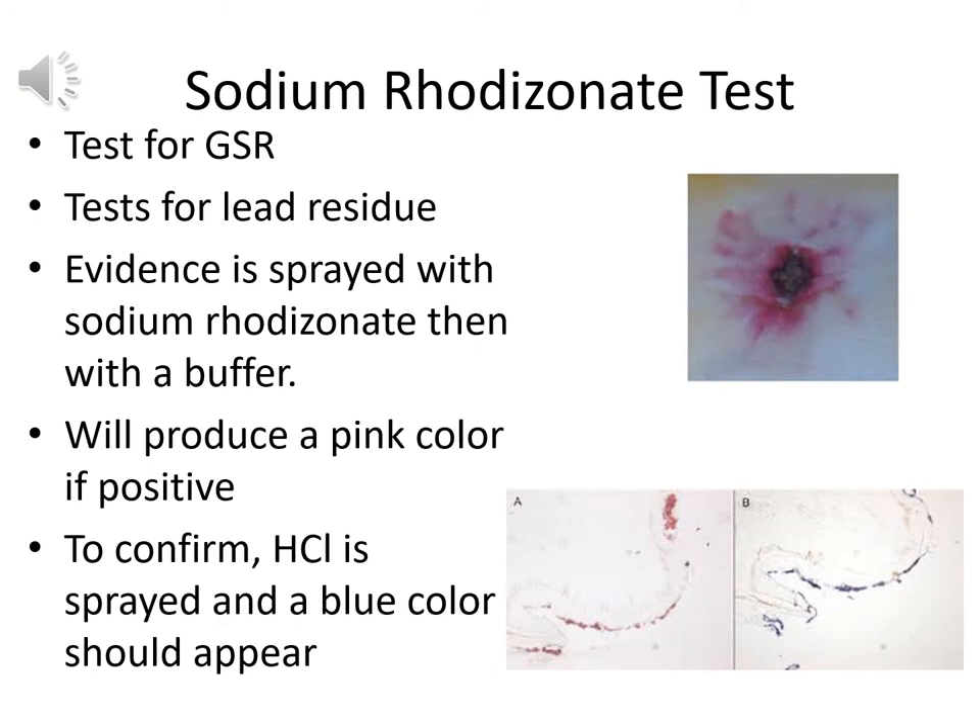Another chemical test for gunshot residue is the sodium rhodizinate test, which looks for lead residue. The evidence is sprayed with sodium rhodizinate, then a buffer is added to correct the pH. A positive result for lead residue gives a pink color — this is a presumptive test. To confirm, HCl (hydrochloric acid) is sprayed, and a blue color appears if lead residue is indeed present. If you get the pink color but the HCl does not turn blue, you did not actually have lead residue.